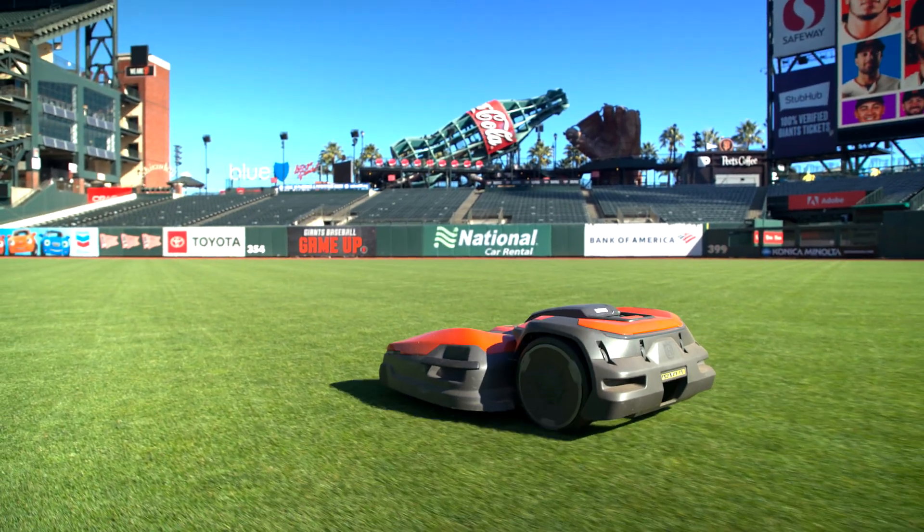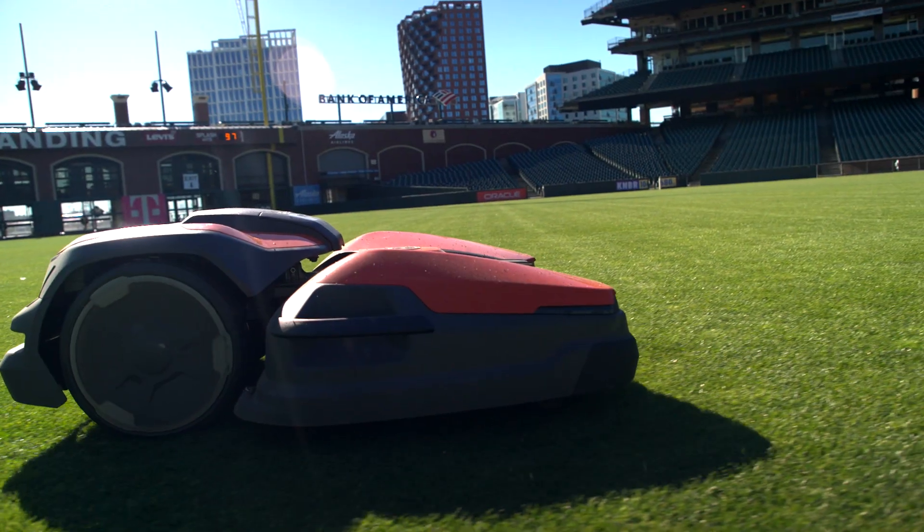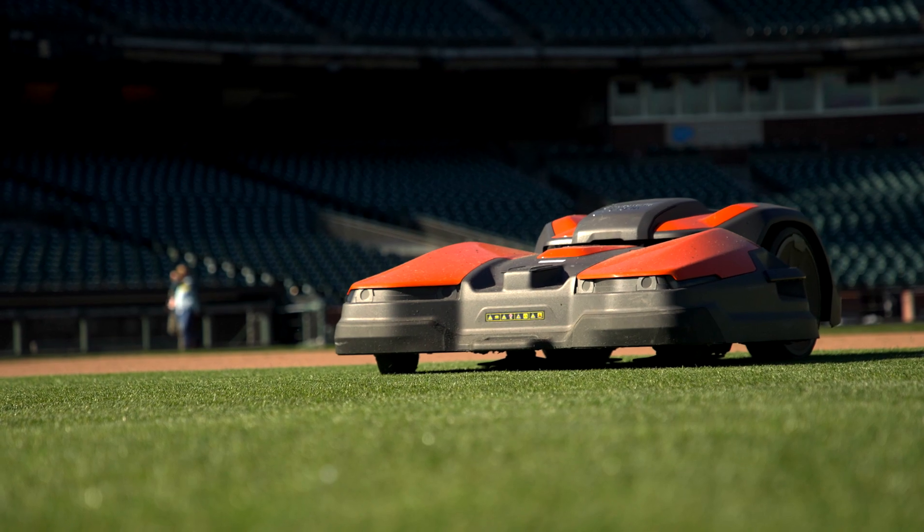More recently, Oracle Park became the first stadium to adopt four electric mowers. The mowers relieve the need for gas mowers and help reduce soil compaction compared to the heavier reel mowers.